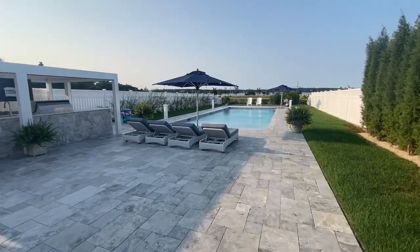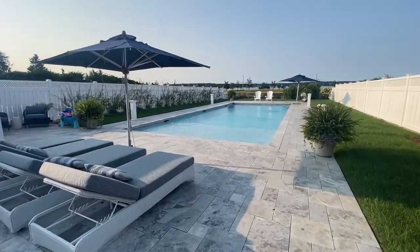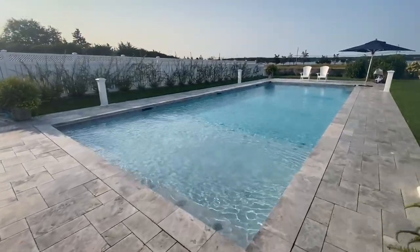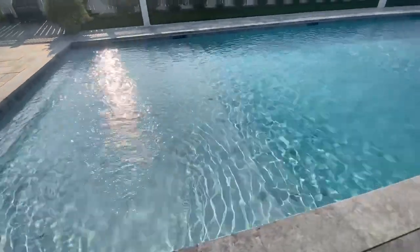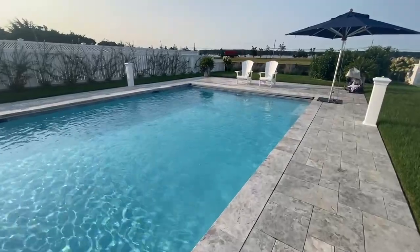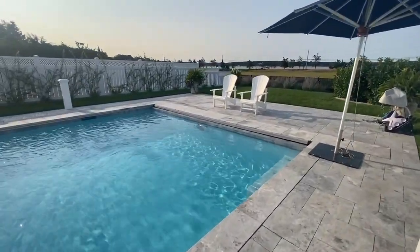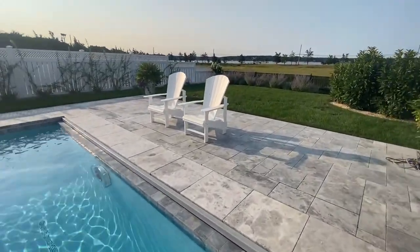We built a 20 by 50 Ganite pool with a sundeck and stadium stairs in the shallow area. The pool was finished with super blue diamond bright and porcelain tiles at the waterline. The pool is also equipped with an auto cover.